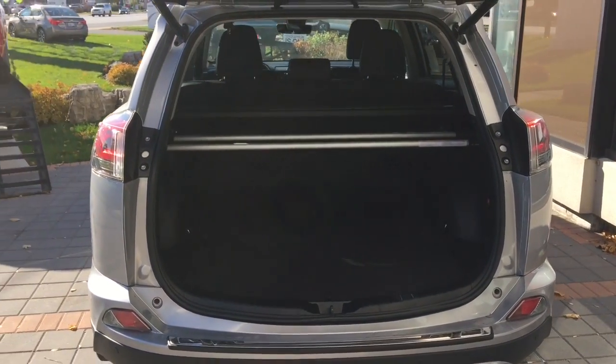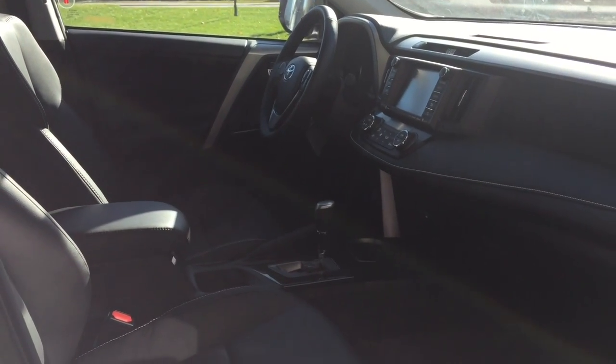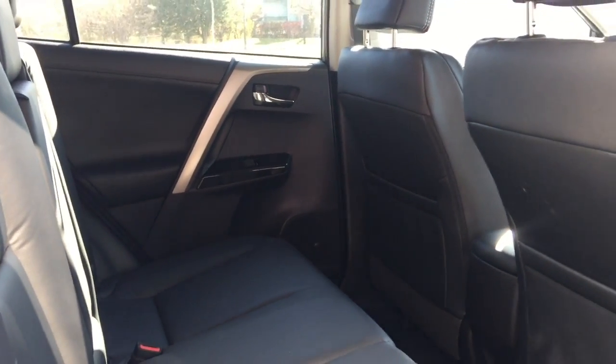The dramatic and sporty exterior design will captivate you from headlamp to taillight. The spacious and versatile interior features premium materials and a long list of intuitive technologies for those sitting in the front or in the back to enjoy.